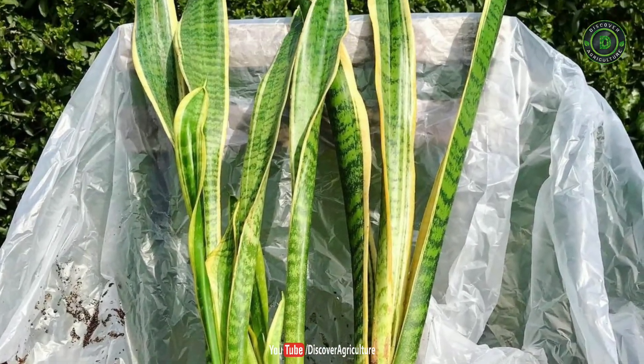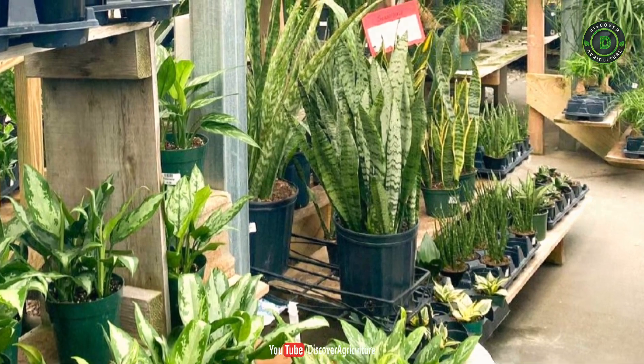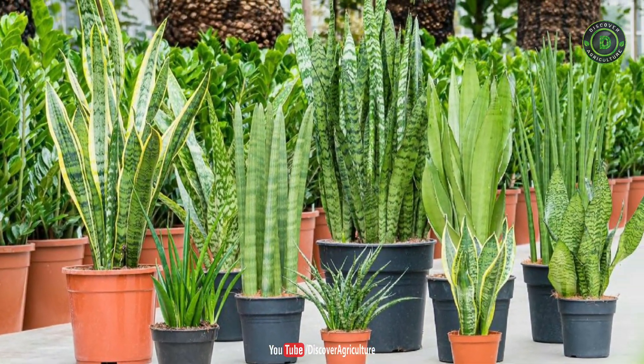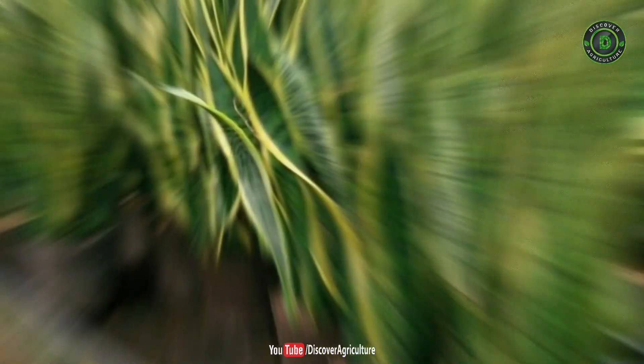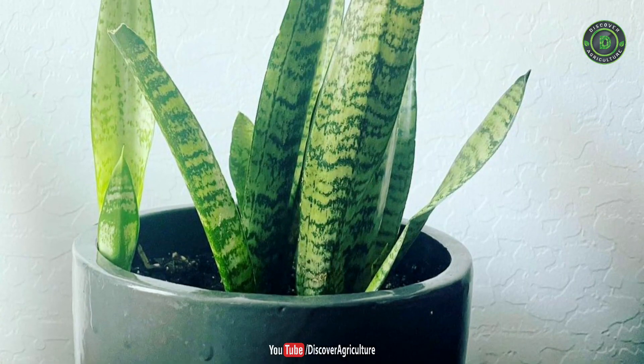Number 4: Snake Plant. An excellent air-purifying foliage plant, the snake plant is one of the most loved indoor plants. It is recognized by NASA for purifying the air and absorbing toxins like formaldehyde, nitrogen oxide, benzene, xylene, and trichloroethylene. It is also known for adding oxygen to the room and absorbing carbon dioxide.